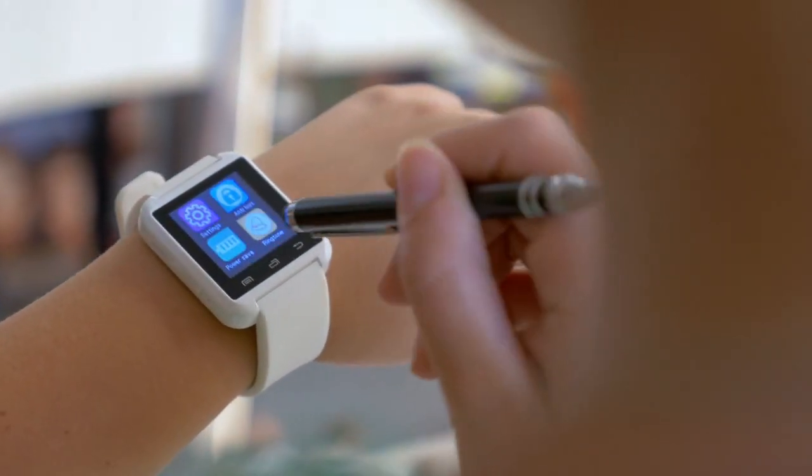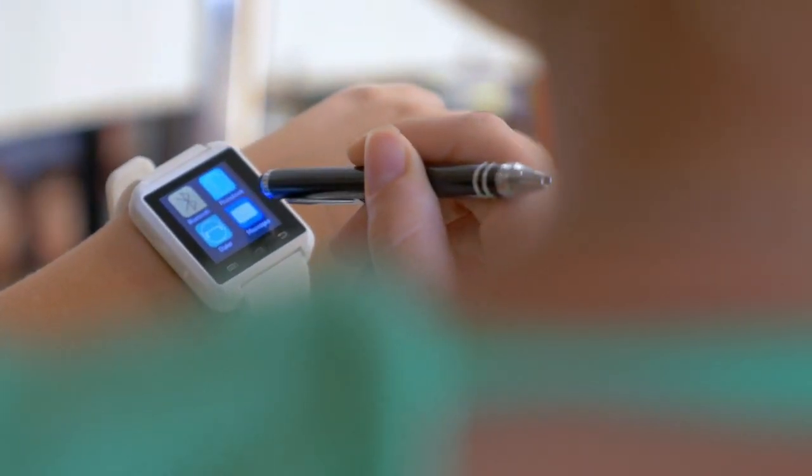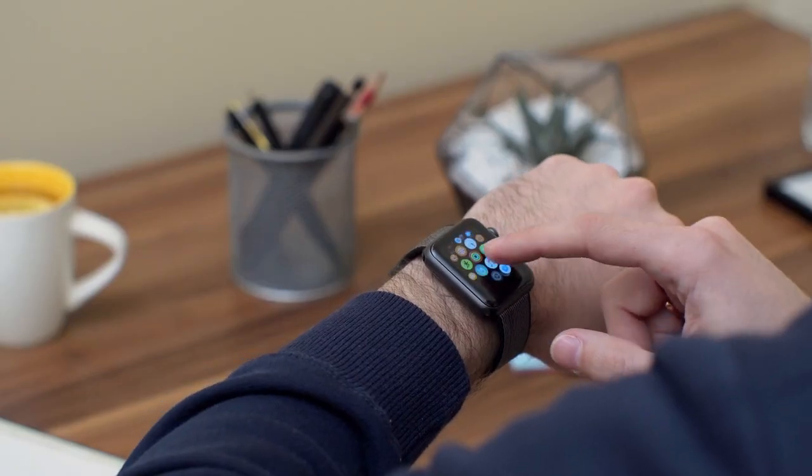For anyone who is looking for a wearable device that offers all of the features of a smartphone in a compact and stylish package, a smartwatch is an excellent option.